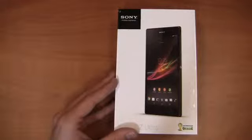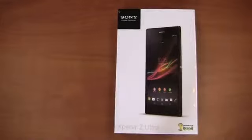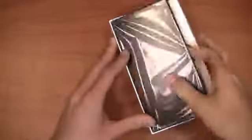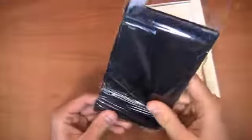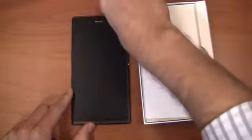It's a huge display — bigger than the Note 2, bigger than the Optimus G Pro, even bigger than the Samsung Galaxy Mega — really pushing that line between tablet smartphone and just overall tablet. This thing is going to be a huge device. Let's open it up and take a look at the Sony Xperia Z Ultra, and while we're talking about it I'll continue to run through the specifications.